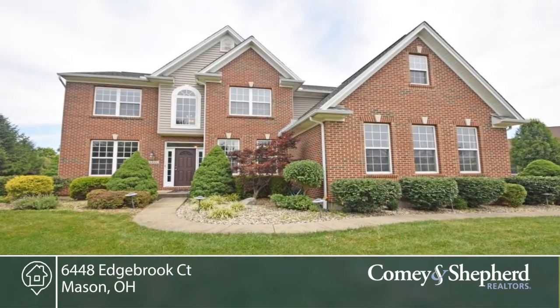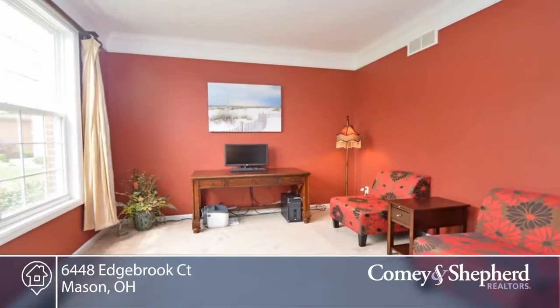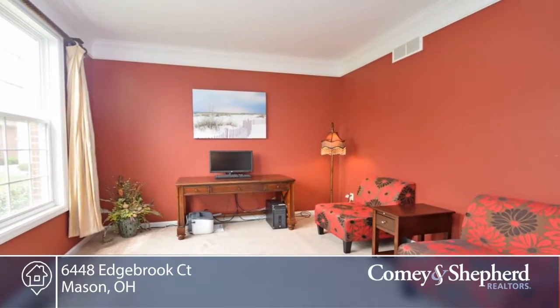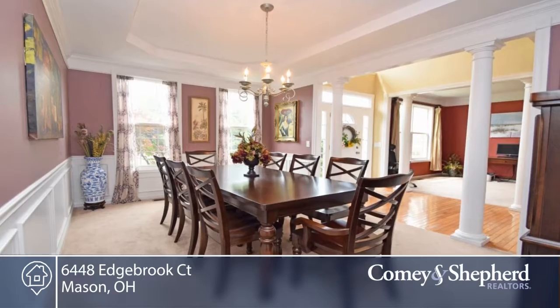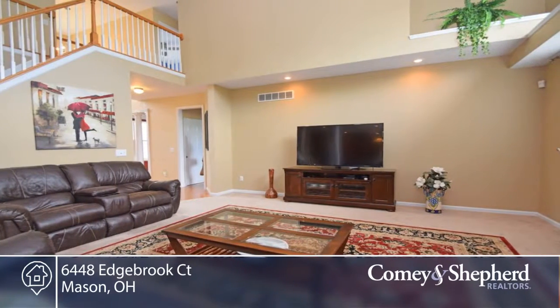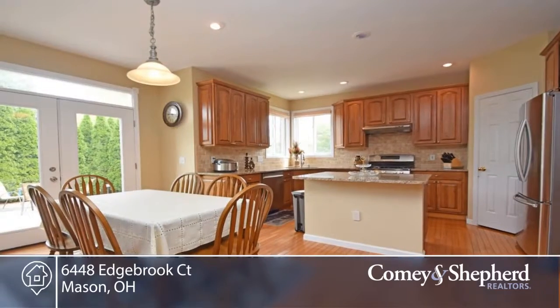This gorgeous two-story home offers four bedrooms and two baths. There's a three-car garage, two-story foyer and family room, updated kitchen with new granite countertops and stainless steel appliances. There's also a luxury master bedroom and bath with his and her closets.